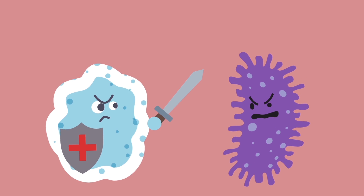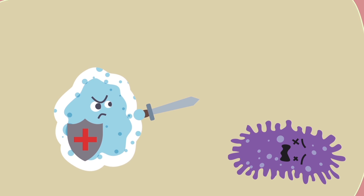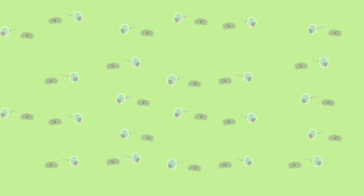We are all familiar with mucus when we are sick. Did you know? When mucus becomes green, it means our immune cells are fighting off an infection.